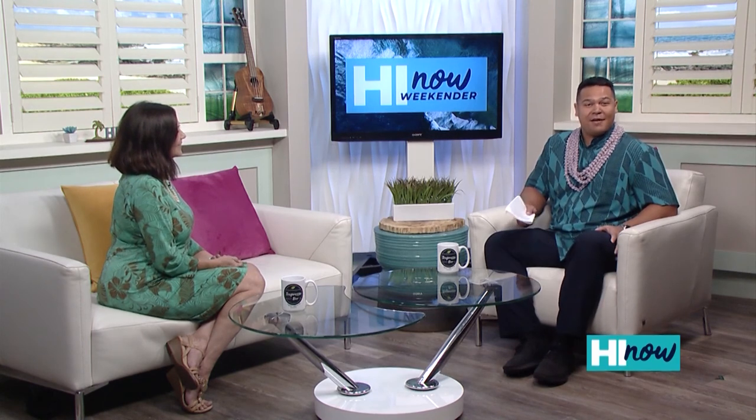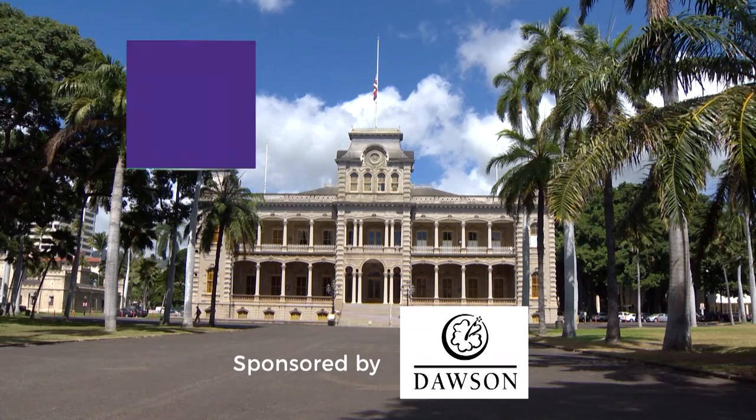Mahalo so much for being here. For all of you at home, this whole segment will be up on HiNowDaily.com. Make sure you check it out and get educated about Iolani Palace and everything it has to offer.